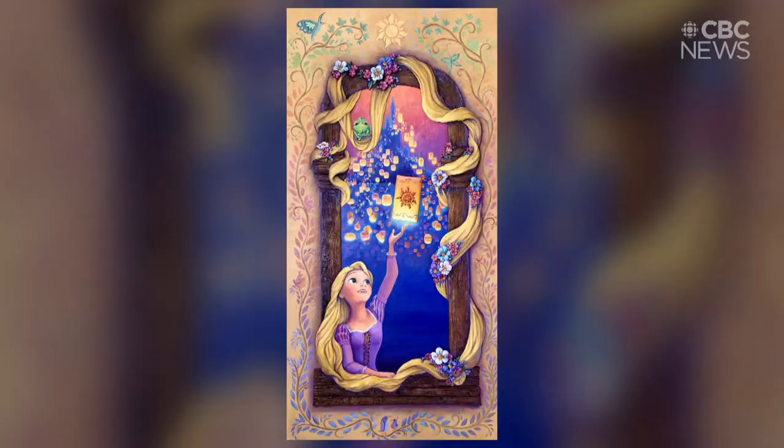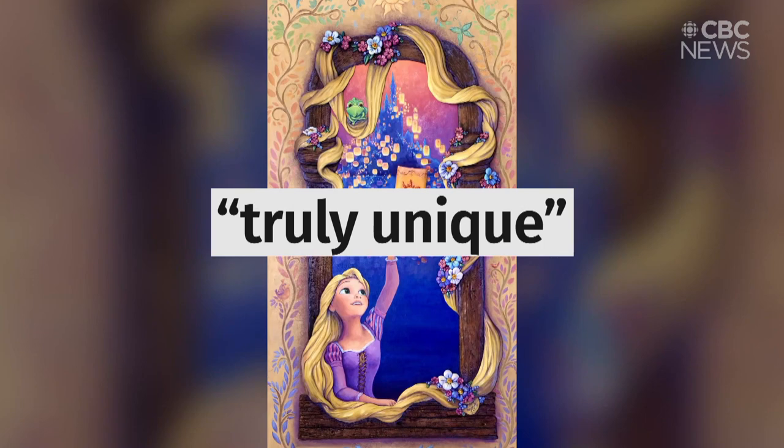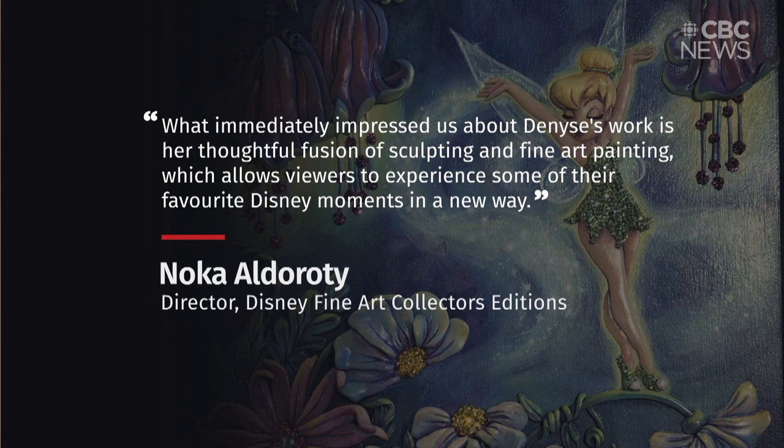Klatt's work is truly unique, says the director of Disney Fine Arts Collector's Editions. What immediately impressed us about Denise's work is her thoughtful fusion of sculpting and fine art painting, which allows viewers to experience some of their favourite Disney moments in a new way.